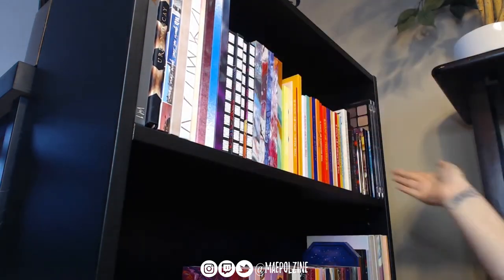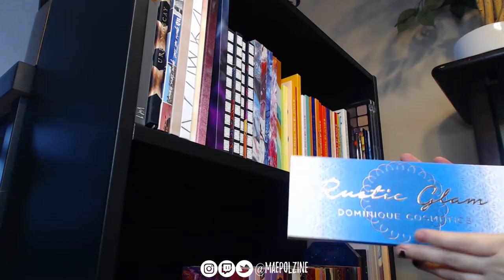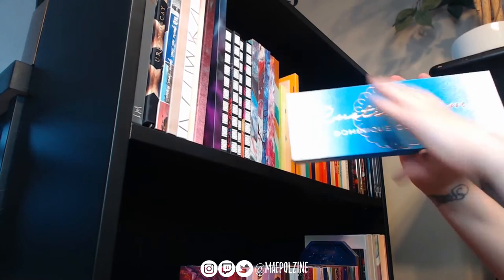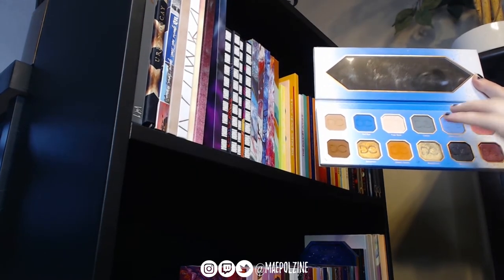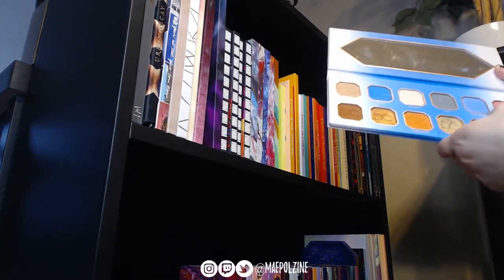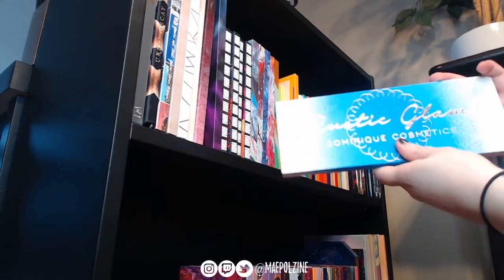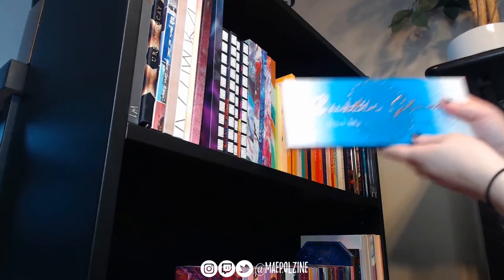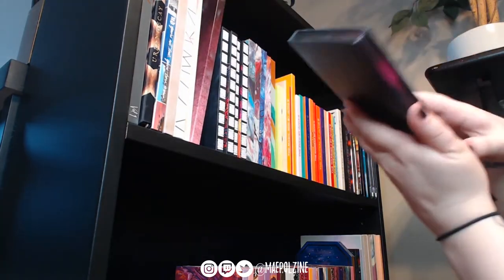I'm not going to pull every single palette out — I'll just grab ones I know I'm not going to use. The first one, which kind of pains me, is the Rustic Glam from Dominique Cosmetics. It's a gorgeous palette and I did really enjoy it, but I don't reach for it. There's a shade I couldn't get to work, and I'm not a huge fan of mattes with glitters. I have a lot of these shades in my collection already, so I'm going to declutter this one.